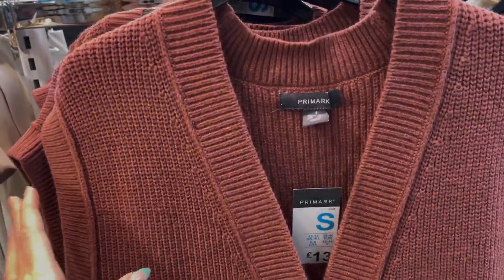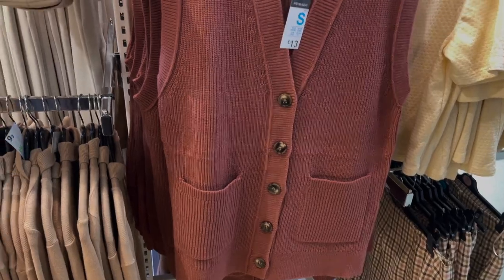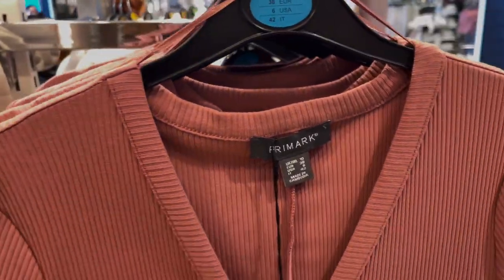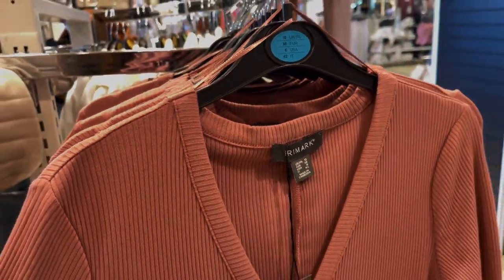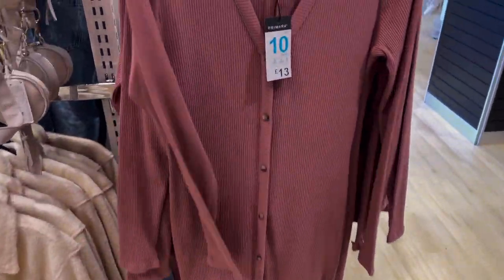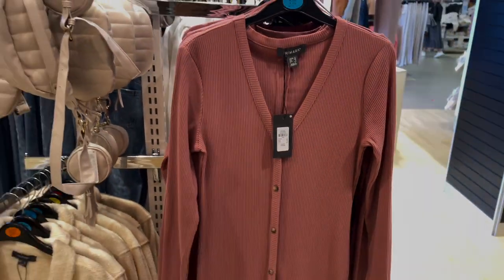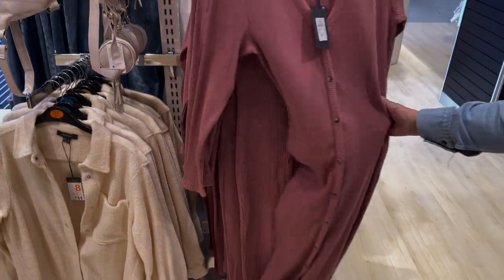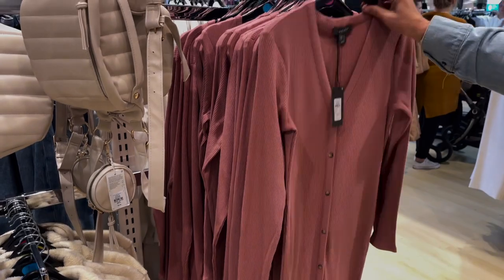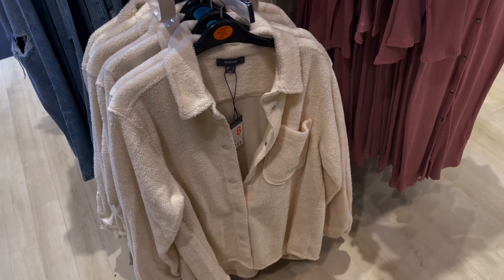There's a sleeveless cardigan for 13 pounds. Oh, this dress is nice — I'd like it in a cream. I feel like they do it in cream. Yeah, that's 13 pounds. It says it's pink but I'm pretty sure they do it in a lighter colour. I think that's really nice, just not really my kind of colour. There's also a fluffy shacket which is nice as well.